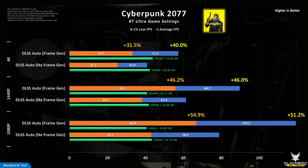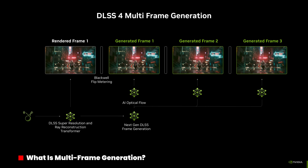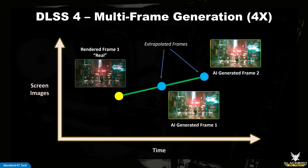The advantage of using frame generation is that your game will appear smoother, your frame rates will increase, and the new frame is inherently accurate. The disadvantage is that you need to wait for a future frame to be generated before displaying the new frame, which creates a lag and increases latency. To solve this, Nvidia introduced multi-frame generation with the RTX 50 series GPUs. DLSS multi-frame generation generates up to three additional frames per traditionally rendered frame.